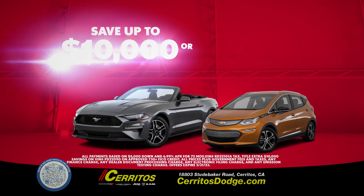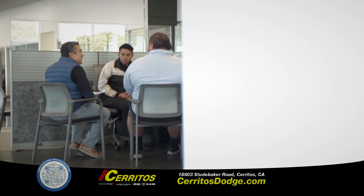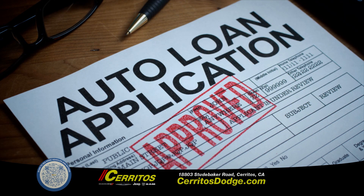Shop today and get up to $10,000 in savings, and payments as low as $283 a month. First-time buyer? ITIN buyer? No social security number? Doesn't matter. Our goal is 100% credit approval.